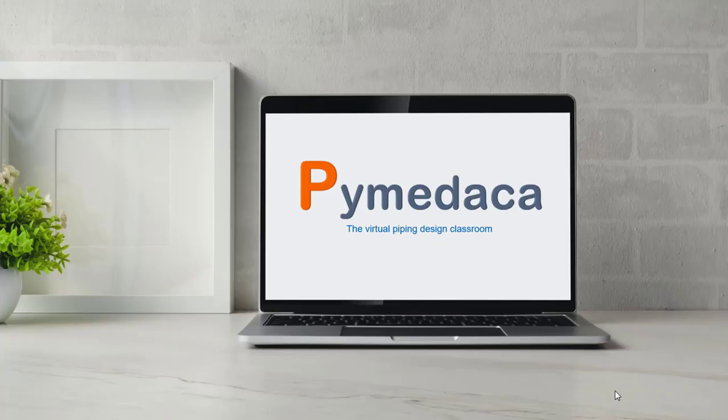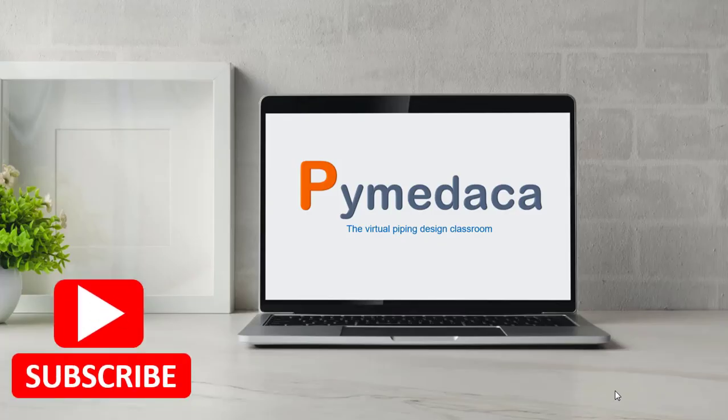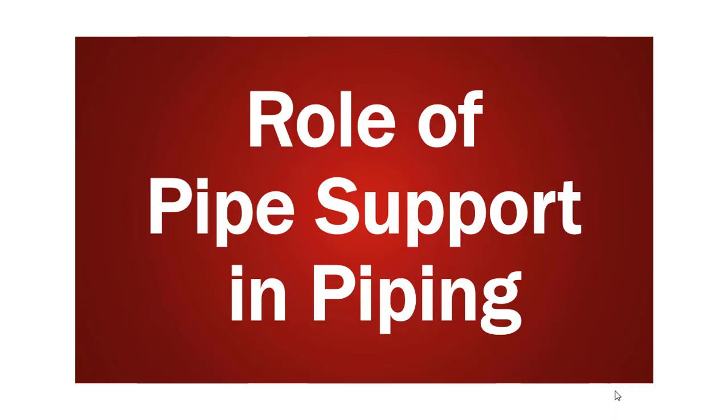Hi everyone, welcome to my channel Pemi Daka and you're listening to Subhash Chandra. If you are a new viewer and interested to learn piping design, I kindly request you to subscribe to my channel to motivate me, because learning from others' experience is the easiest way to grow. So without wasting time, let's get into today's video, which is about the role of pipe supports in piping.